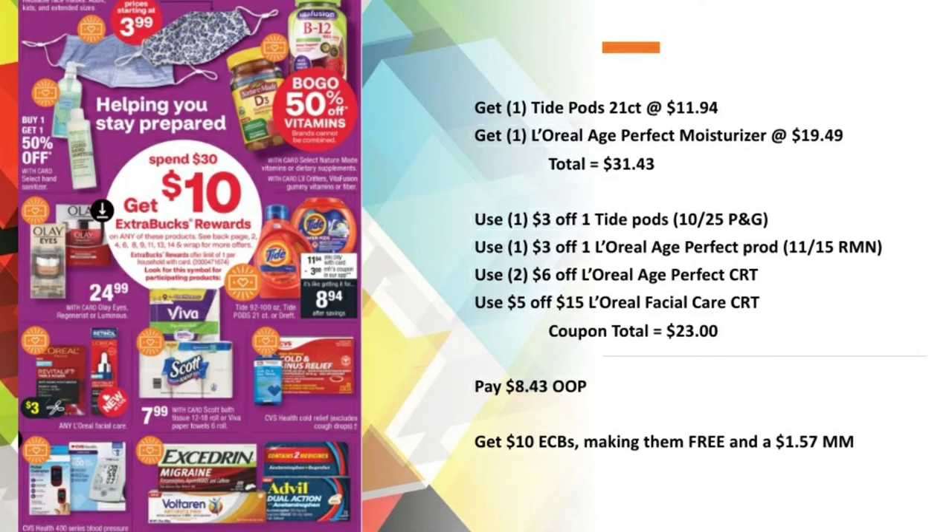With the Tide and the L'Oreal Age Perfect, I'm at a total of $31.43. I used the $3 Tide paper coupon, the $3 off L'Oreal Age Perfect paper coupon from the 11/15 RetailMeNot, two $6 off L'Oreal Age Perfect CRTs, and a $5 off $15 L'Oreal Facial Care CRT, bringing my coupon total to $23. I paid $8.43 out of pocket and got back $10 in Extra Care Bucks, making them free and a $1.57 money maker.